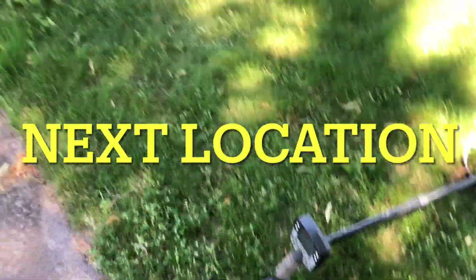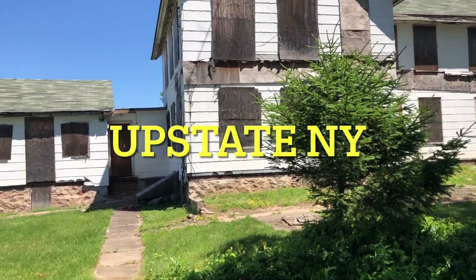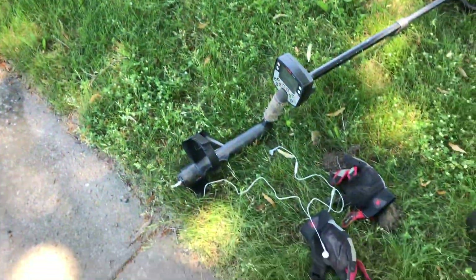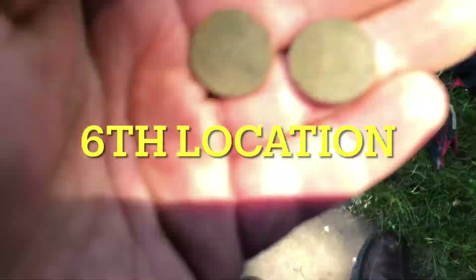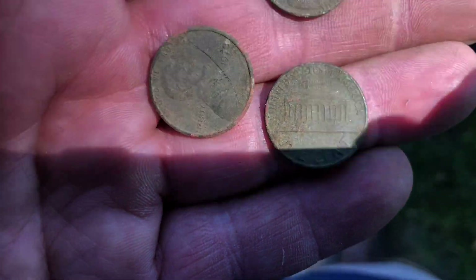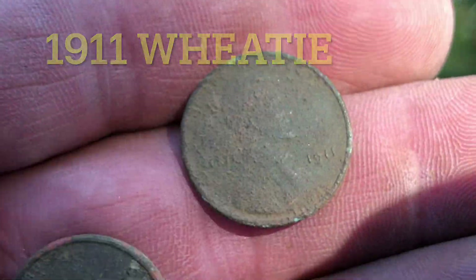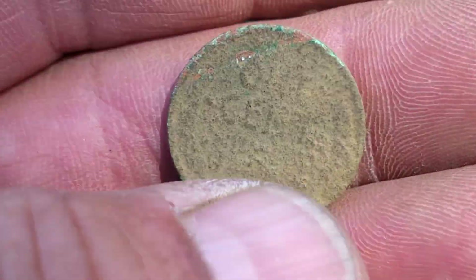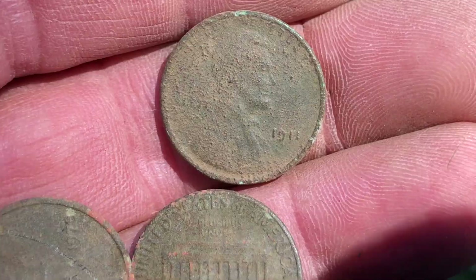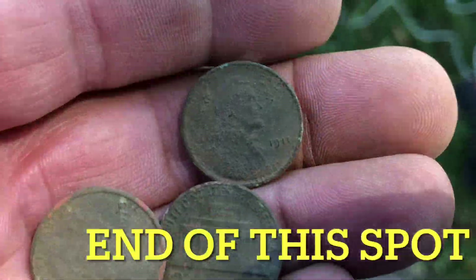Alright guys, I had to call it. Amazing amount of clad — about a half hour, maybe 40 minutes total, three bucks in clad. I bypassed a few shallow holes, nothing older than '60s pennies. See you at the next spot. Hey guys, I'm out doing a little more prospecting — old abandoned home upstate New York. So far got a couple of clad pennies, they were deep, which tells me hey maybe it wasn't hunted. And then this just came up — I believe that's an 1911, nice early piece. That gives me promise here.